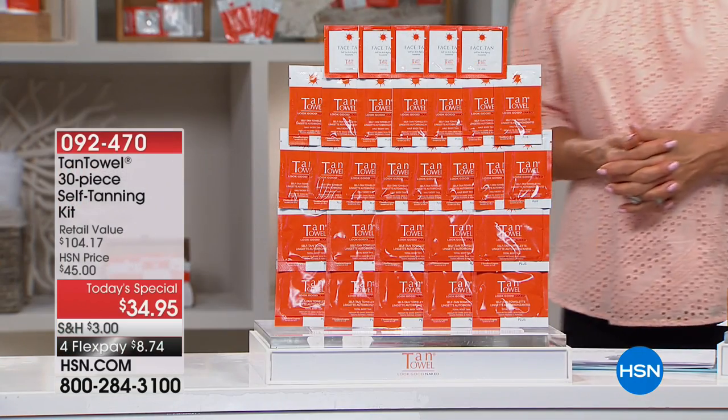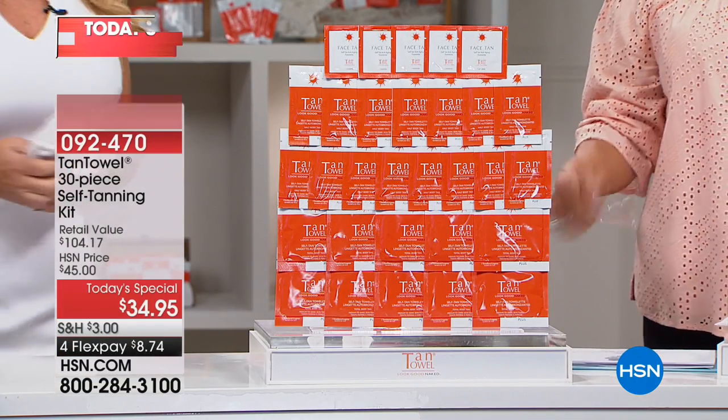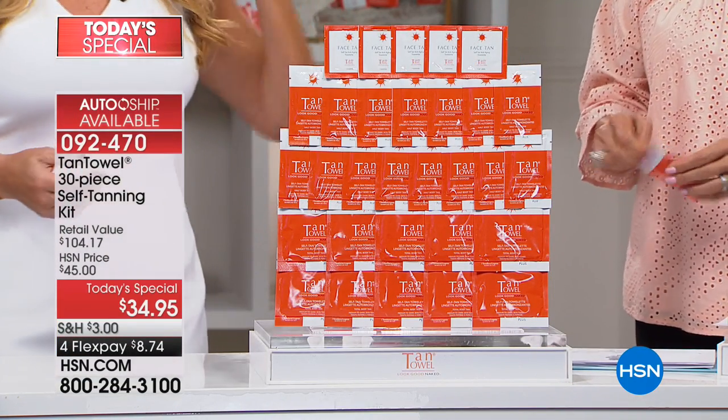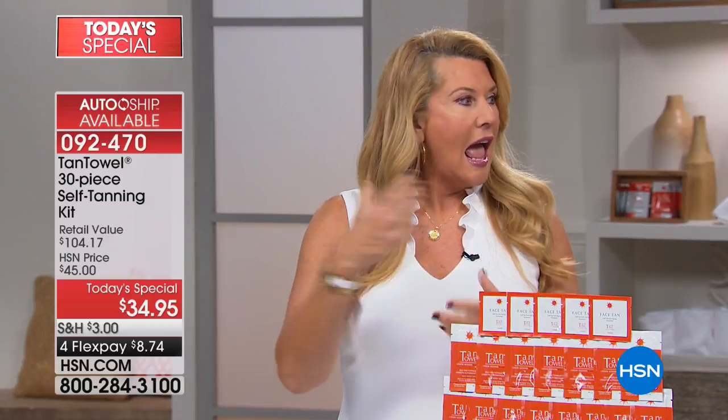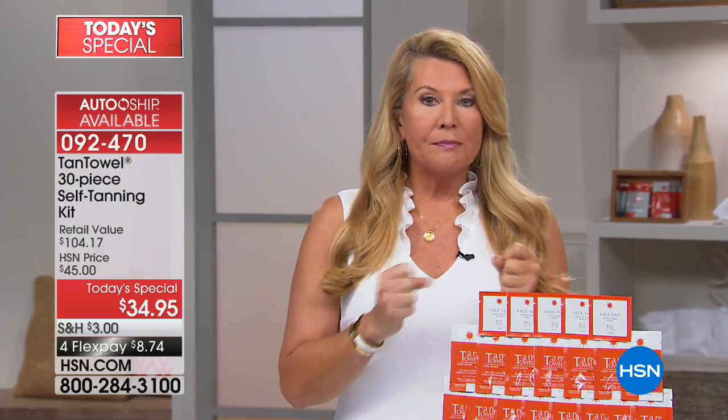If you're on the fence and scared — maybe you used other self-tanners — that's great that you did, because you're starting to stay out of the sun. I'll be 58 in a month. Tan Towel — 18 years ago I stopped going in the sun, and that's why I've kept my skin so nice.